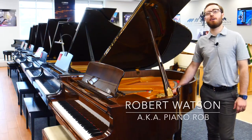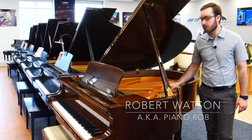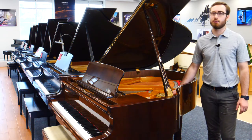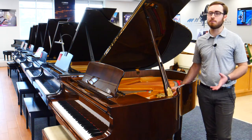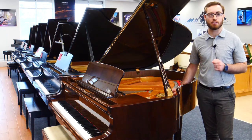Hey everybody, it's Piano Rob at Carlson's Piano World in Eden Prairie, Minnesota. I'm standing right next to the Petroff P5 5'3" Baby Grand in Walnut Polish. This was made in 1998 by a small family company — that's what Petroff is. They make very, very fine handcrafted instruments right in the Czech Republic.